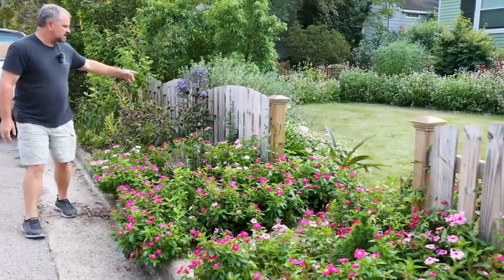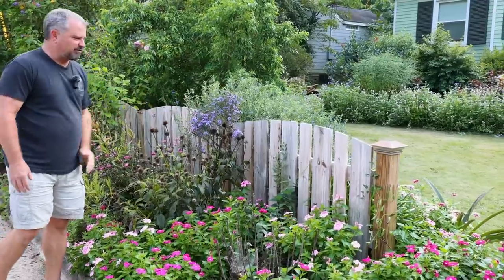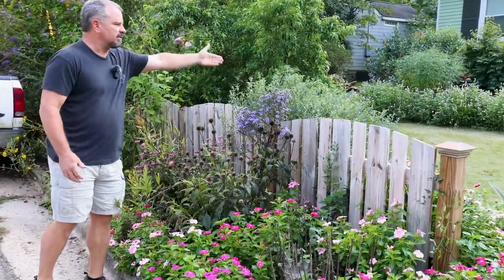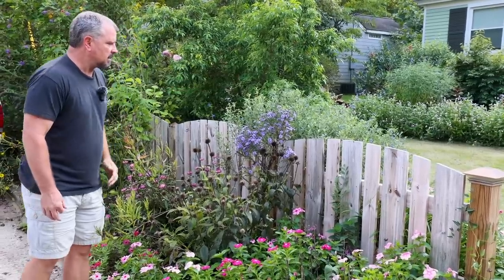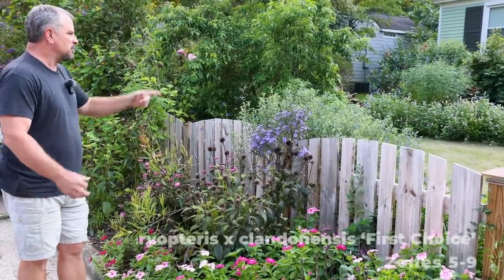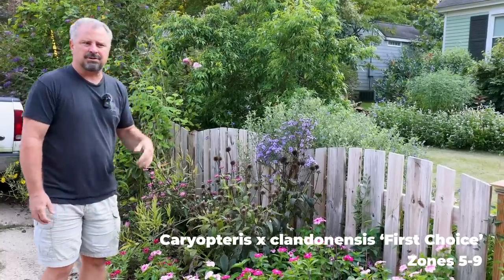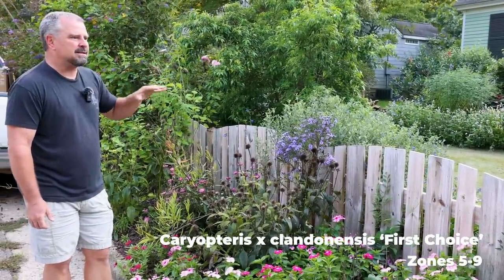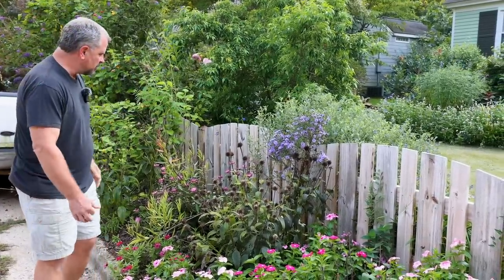Coming up here, another one of these asters that the rabbits pruned into little tree forms is in full bloom. The caryopteris on the other side of the fence right behind it is the same lavender-purple color — still not in full bloom, but getting there. There's a bee on it. We're shooting this around 5:30–6:00 in the evening and there are still a lot of bees out here, though this is about the time of day they start going home.